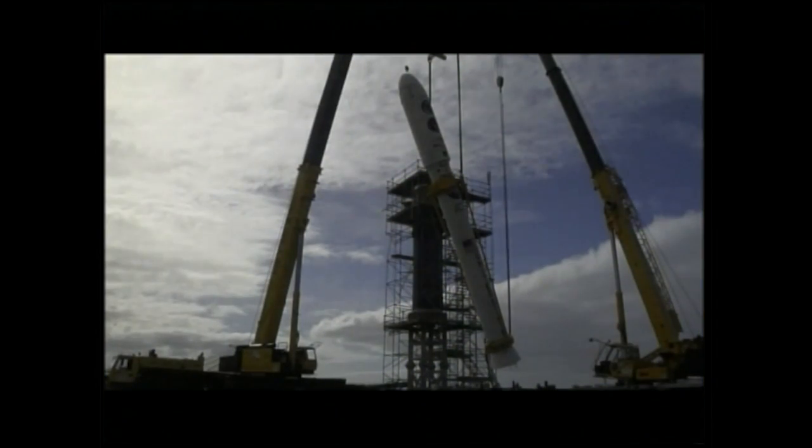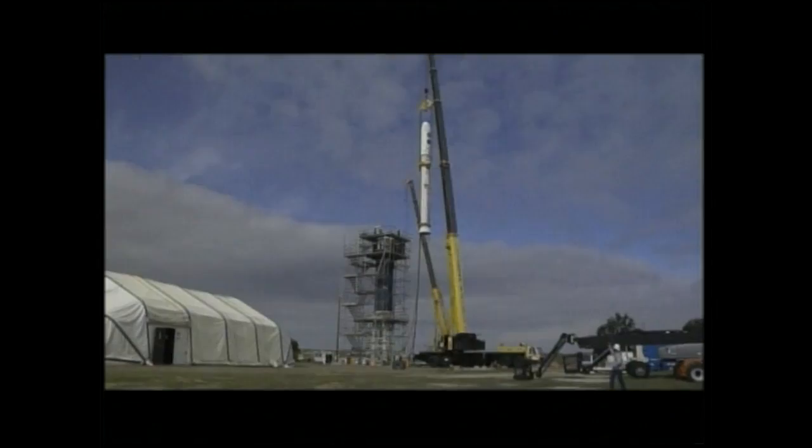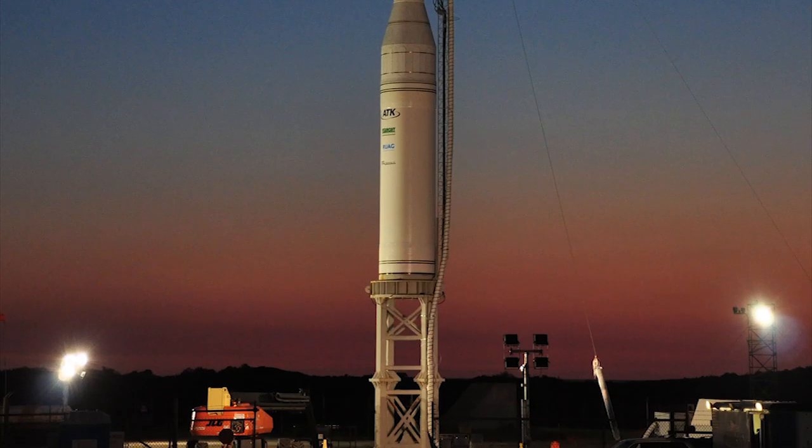On February 15, 2011, the payload fairing was added to the third stage and the entire upper stack was installed, leaving the Taurus XL rocket and the Glory spacecraft ready for final testing and liftoff.